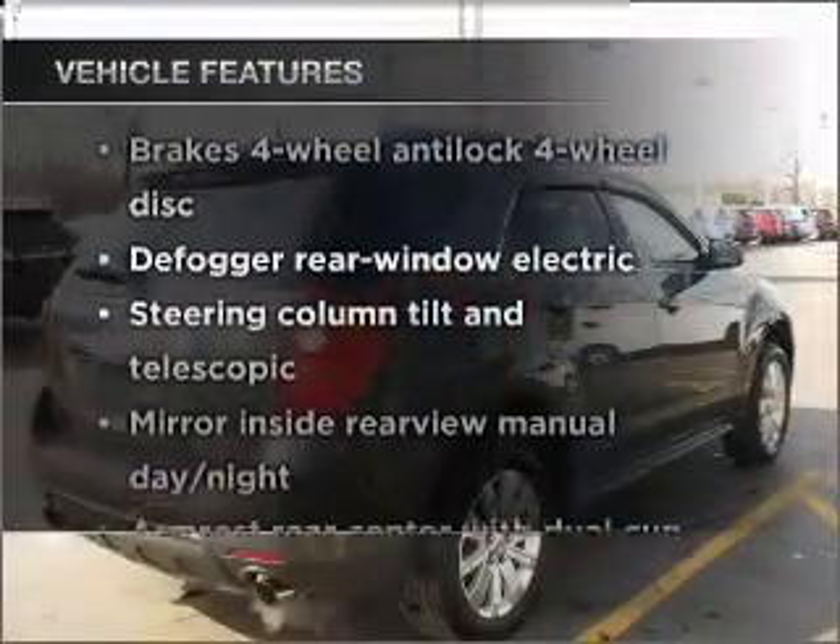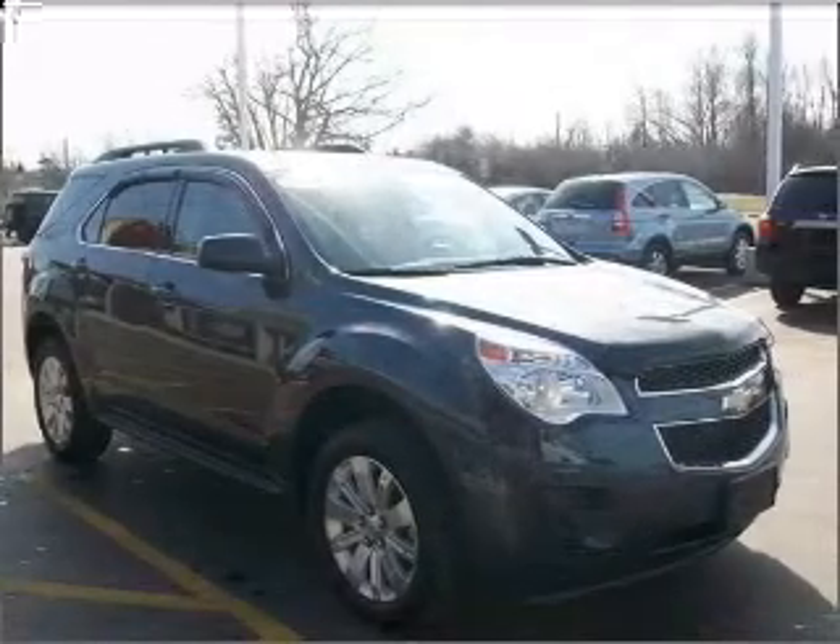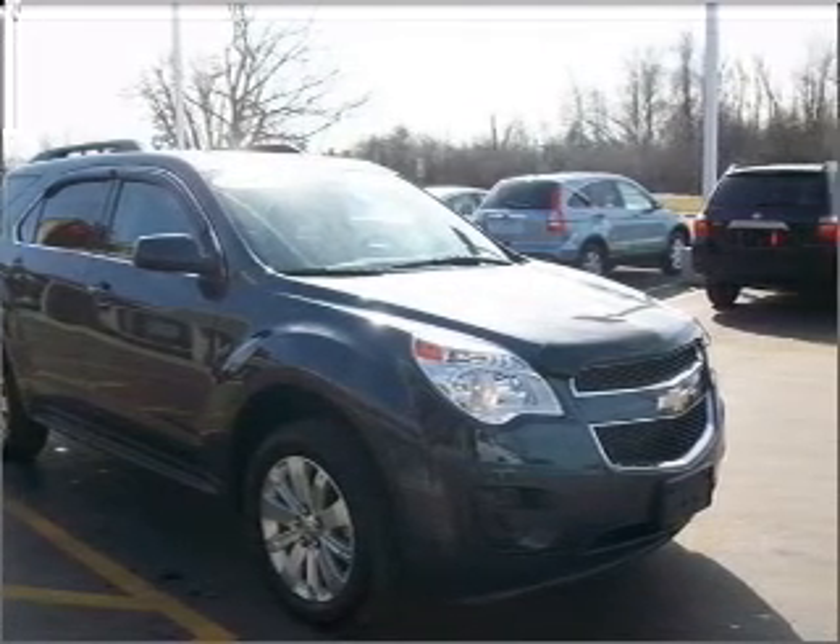Plus, enjoy these notable features that are included in this vehicle: air conditioning, power door locks, power windows, power steering, cruise control, and alarm system.